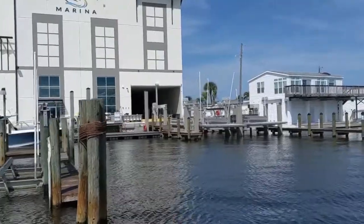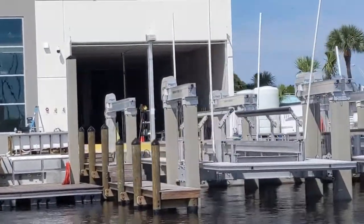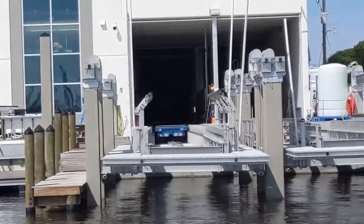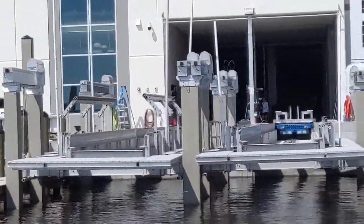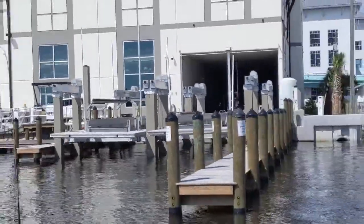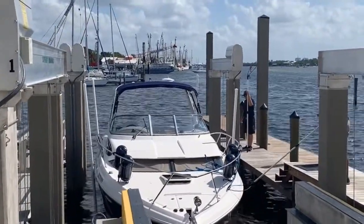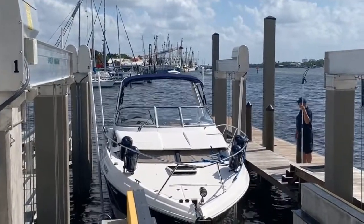Gulfstar Marina has the world's first fully automated bolt storage and retrieval system. IMM Quality Bolt Lifts provides critical technology and engineering expertise to make the system work flawlessly.